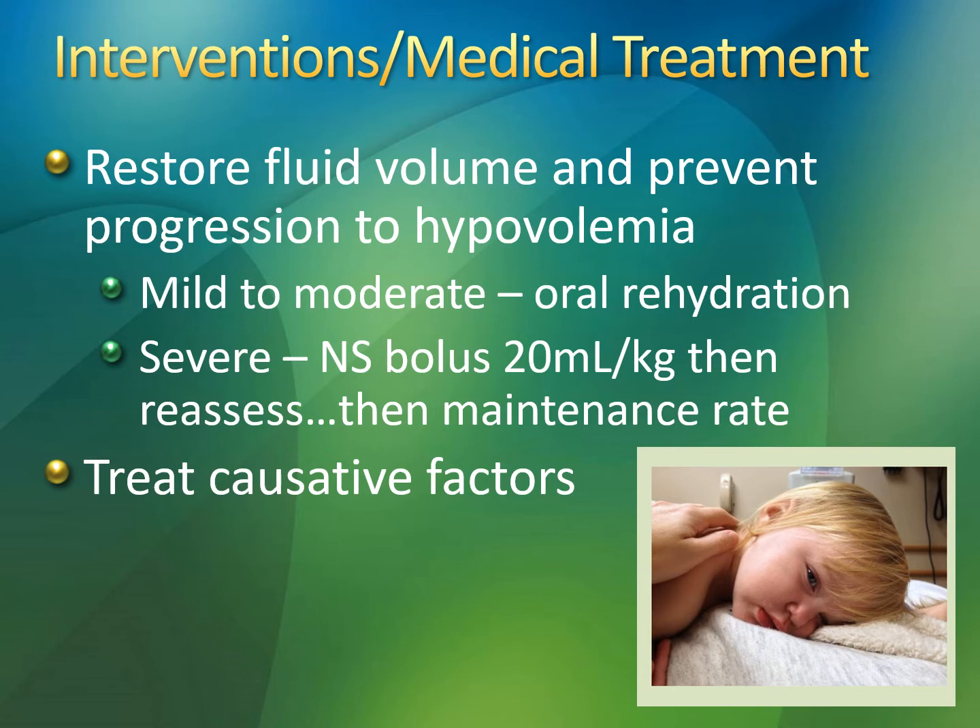I want you guys to think about what the worst possible complication would be in a dehydration patient, what nursing assessment you would need to do, and what your actions would be if that complication develops.